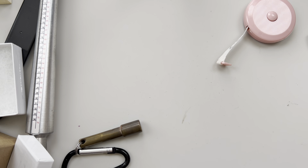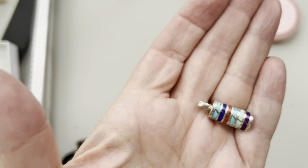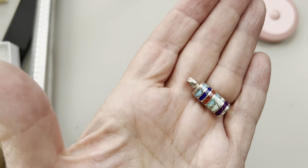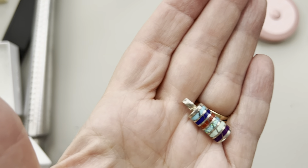Oh, this is cute — this is an inlaid sterling pendant. It's small but it's got opal in there and other goodies. Just a tiny bit of opal.